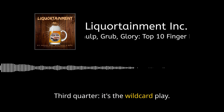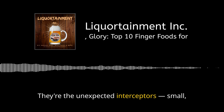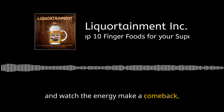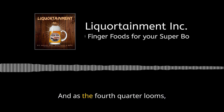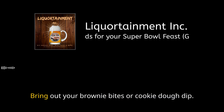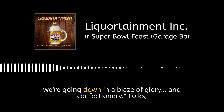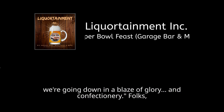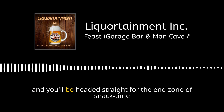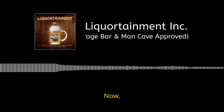Third quarter — it's the wild card play. Roll out the pigs in blankets, those delectable pork-packed parcels. They're the unexpected interceptors: small but mighty in flavor. Pop them in when the crowd starts to wane and watch the energy make a comeback. As the fourth quarter looms, here's your Hail Mary: the surprise sweet treat. Bring out brownie bites or cookie dough dip — comfort snacking that says no matter the outcome, we're going down in a blaze of glory and confectionery. That's your play-by-play party playbook. In the Super Bowl of snacking, he who plans, wins.